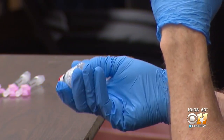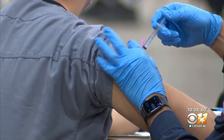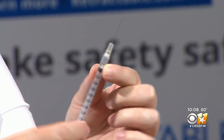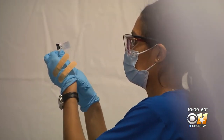RTI says pharmaceutical companies overfill the vials because most syringes have what's called dead space, which leaves extra vaccine behind that cannot be used. But Catherine Duesman, vice president of clinical affairs at RTI, says because of their syringes' design, it can retrieve that extra dose from the vial.